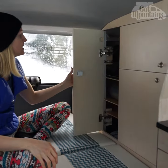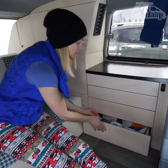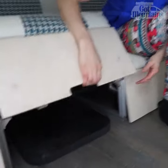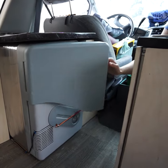For storage we built custom cabinets. There is also room under the bed and we have two large Pelican cases attached to the roof rack. We use a portable stove to cook and we have a cool box fridge.